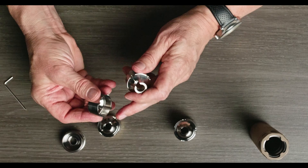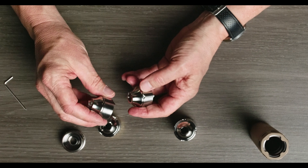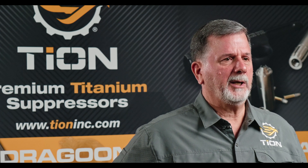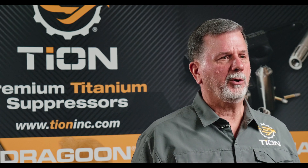Gas Indexing Technology, which we refer to as GIT, allows various suppressors that we have to have indexable baffles that you can reconfigure — that the consumer can reconfigure — to optimize it for a high or low pressure platform, i.e., a .22 pistol versus a .22 rifle, or a 9mm pistol versus a 9mm rifle. It allows for the configuration of those baffles to optimize it. If you look at our competitors' suppressors, they're typically welded up in one configuration, and you can put a .22 suppressor on a .22 pistol or on a rifle, but you have no ability to alter or articulate any of the parts or reconfigure anything to optimize it.